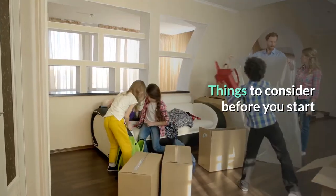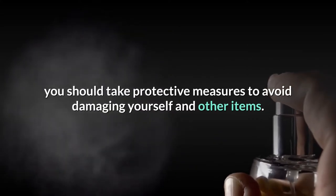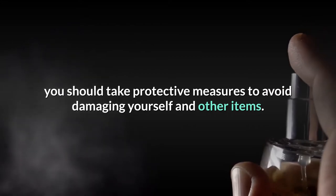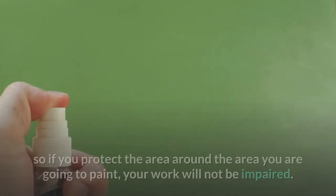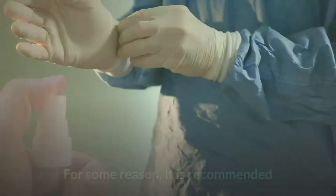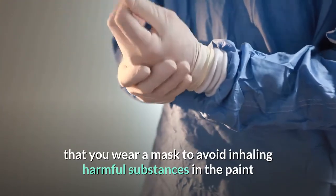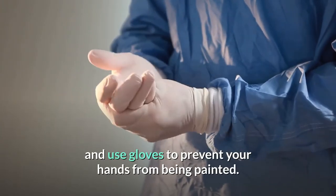Before using spray paint, you should take protective measures to avoid damaging yourself and other items. Spray paint contains a very fine powder that overflows the area you normally want to paint, so protect the surrounding area. It is recommended that you wear a mask to avoid inhaling harmful substances and use gloves to prevent your hands from being painted.